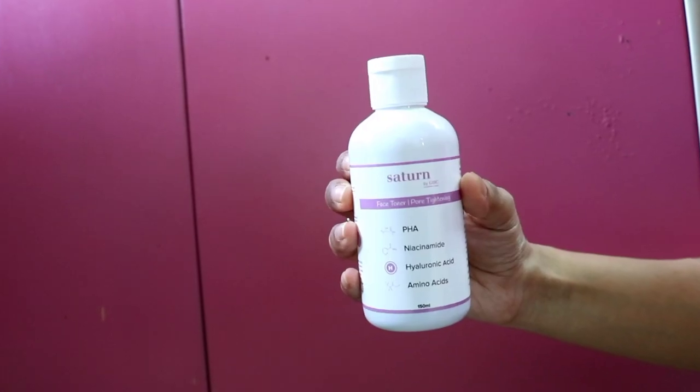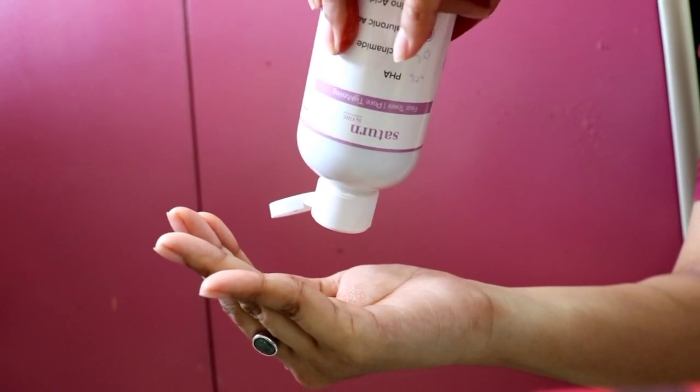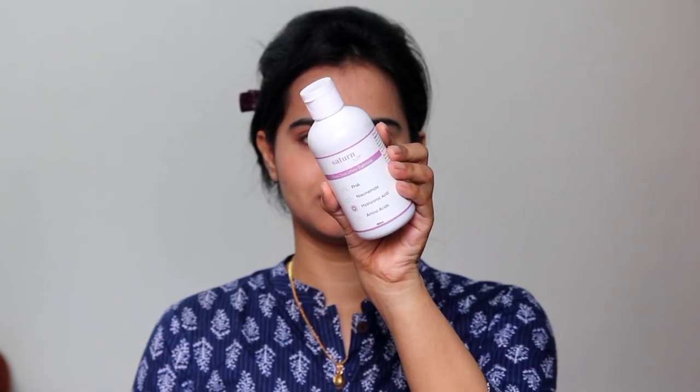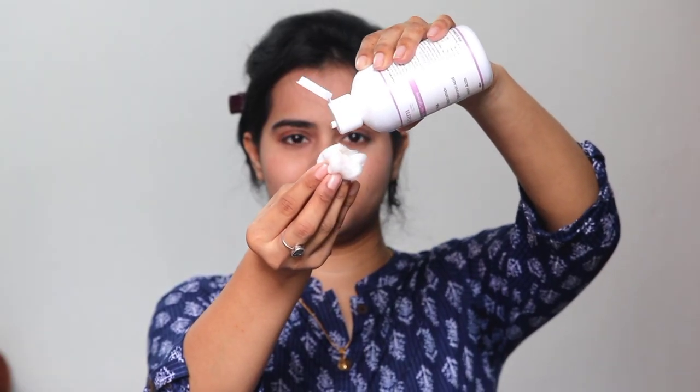I always transfer it into a spray bottle and spray it on my face, because that way I am comfortable. You can also dip cotton in it and dab it on your face. If you apply it in a dabbing motion, you will get more benefits, because dabbing creates a little circulation on your skin, and if you dab a little more, the circulation will increase.